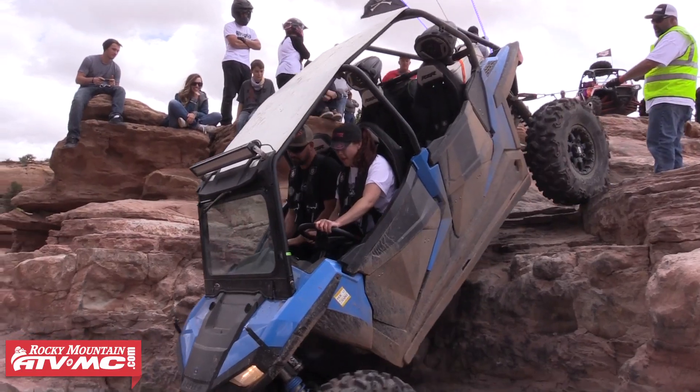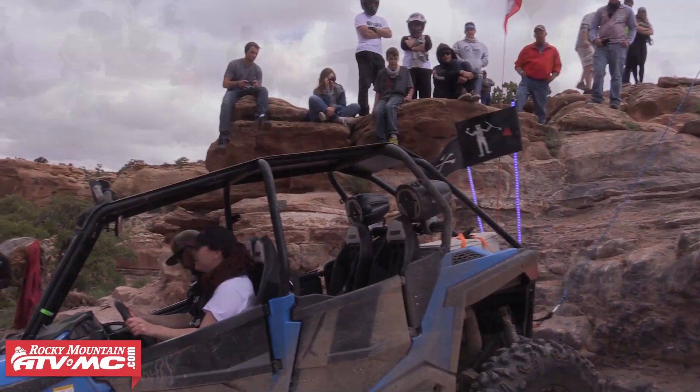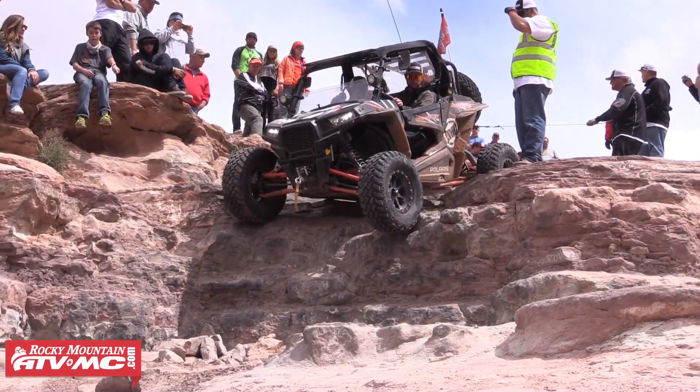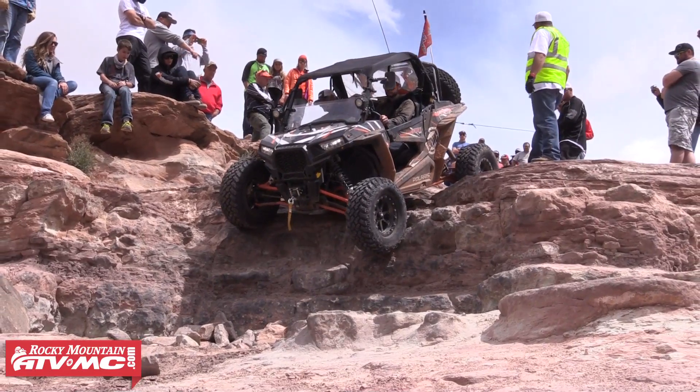White Knuckle is a phenomenal obstacle. We rope everybody off for added safety. Four seaters don't have much of a problem going down it. However, two seaters have a little bit of a different angle to it — you have to really, really go slow and creep and be really, really careful.